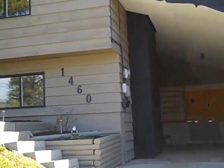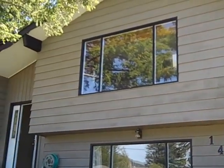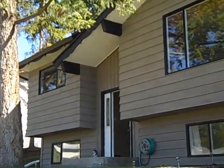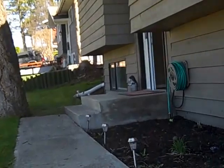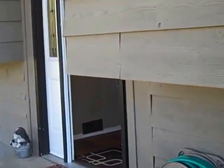Here we are at 1460 12th Avenue in beautiful Williams Lake, BC. This is a new Tanya Rankin listing and it's just dialed in — meticulously cared for. It's got the it factor, if you know what I mean. It's a split entry home: two bedrooms up, one master bedroom down.